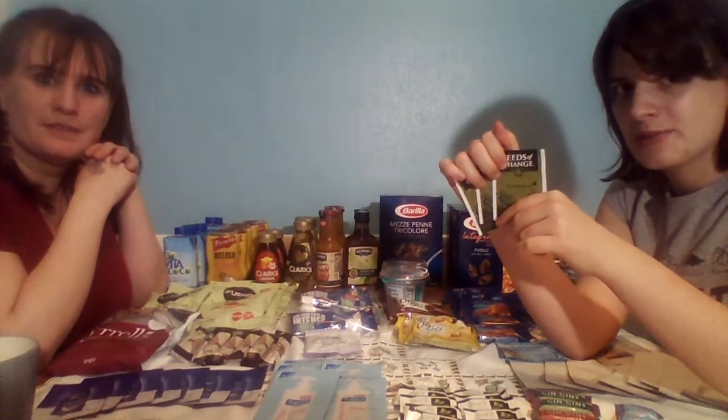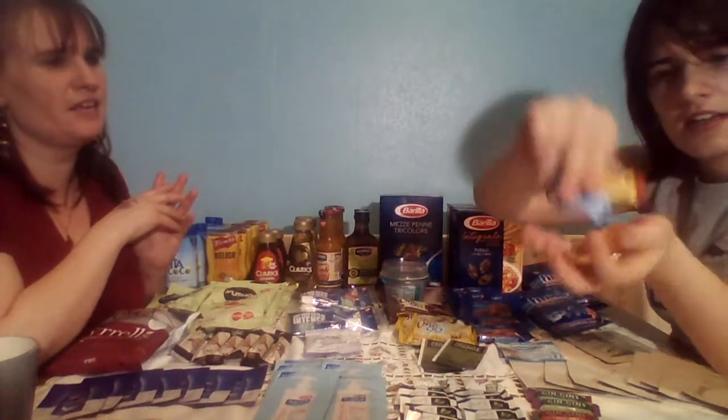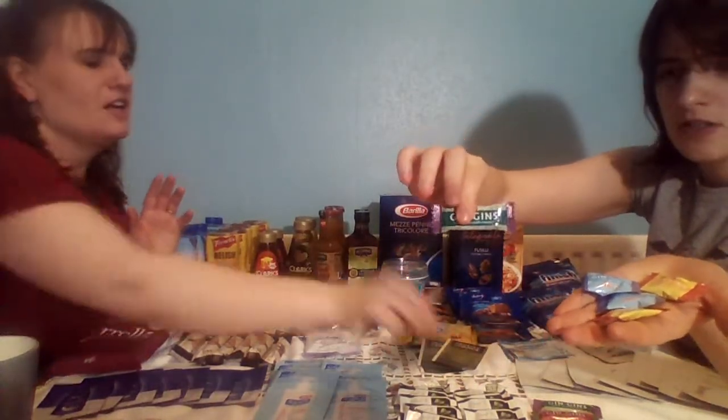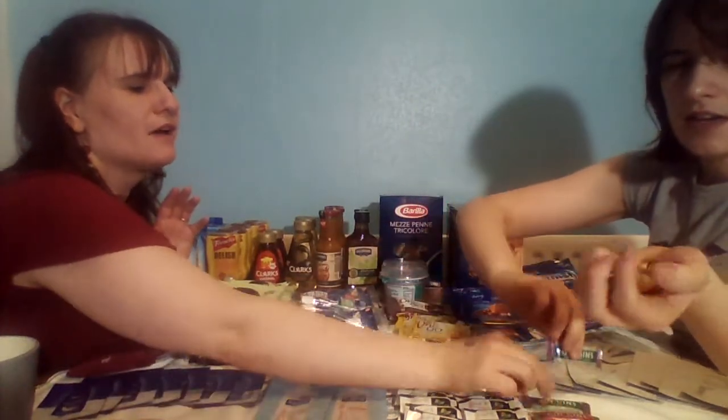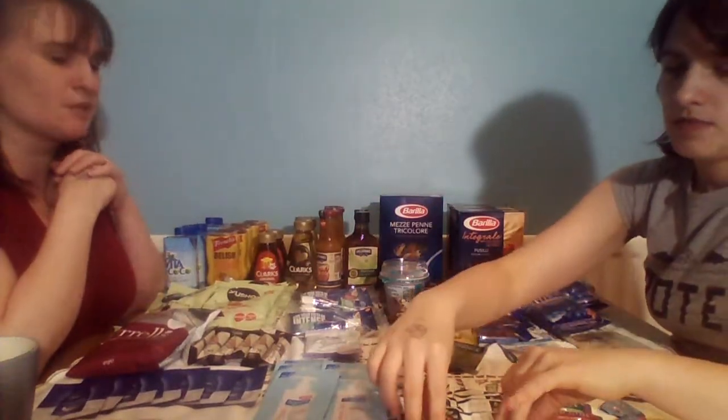We've had a bit of a nightmare this weekend with vegan food - if you want to know what happened, we can do a separate video on that. But we got some Seeds of Change tomato seeds. We also got given gin-gins - they were giving them away. There's loads here - there are two different types, some are soft and some are hard, and they're different flavours. There's two of one type and three of the other, so we'll have a taste of them at some point.